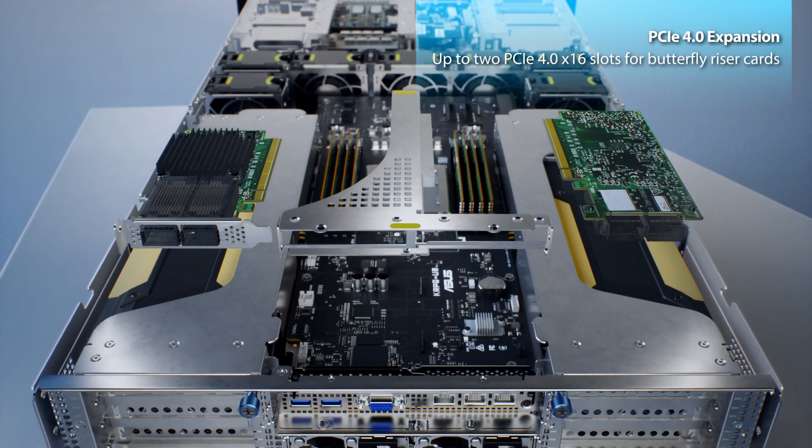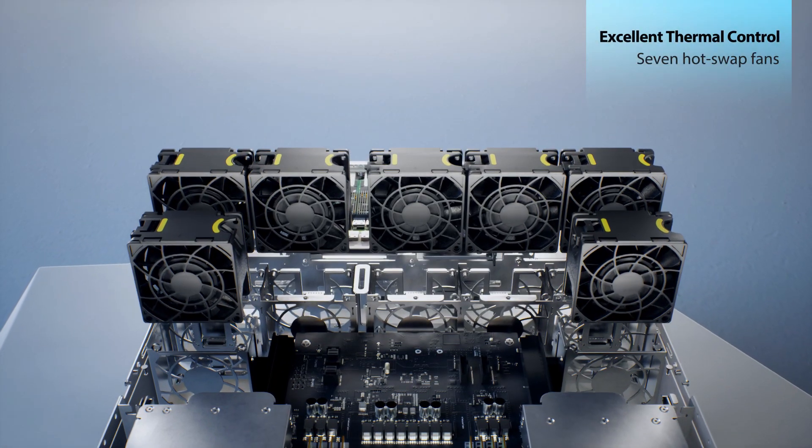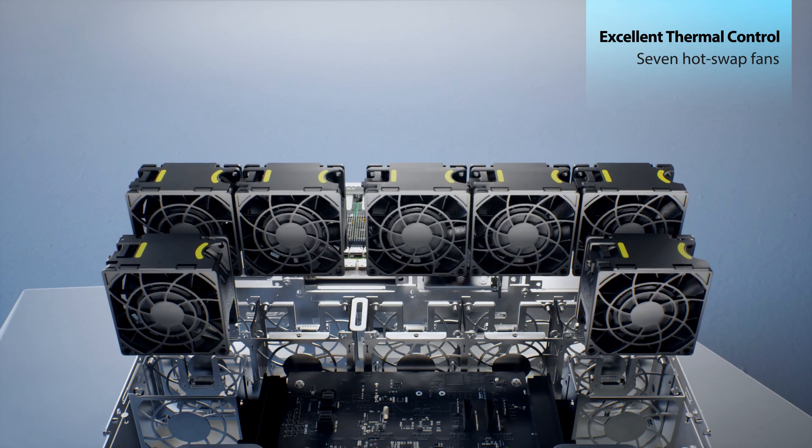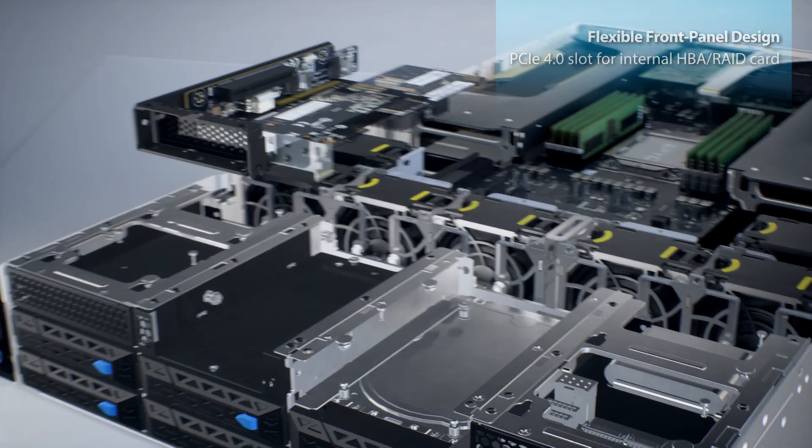ESC-4000A E10 offers ample expandability and support for seven hot-swap fans for excellent thermal control, featuring a front-panel design that allows for storage and networking expansions.